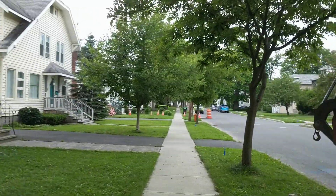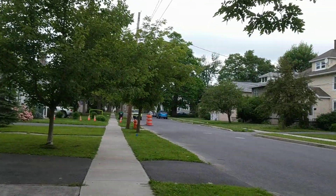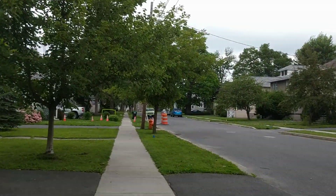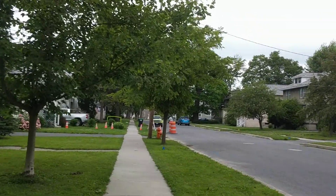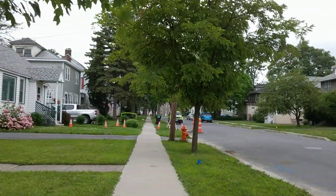Mostly single-family homes, although there are a few great big duplexes. I think because the homes are large, a couple of them have been converted to having maybe an apartment. Not very far from the hospital, so it's kind of a desirable location.